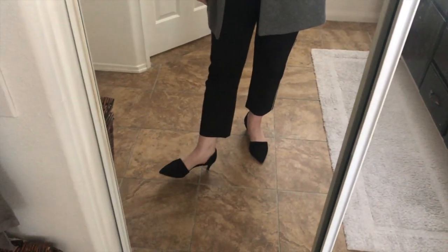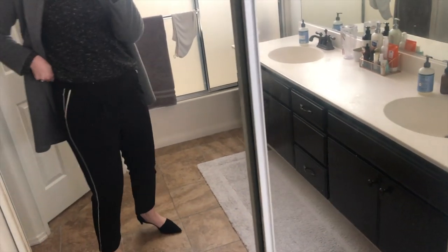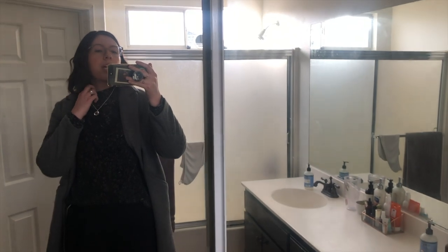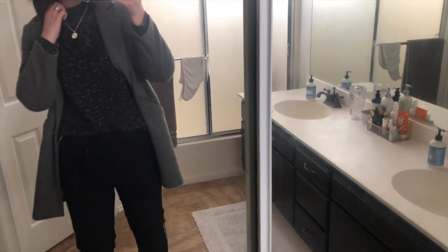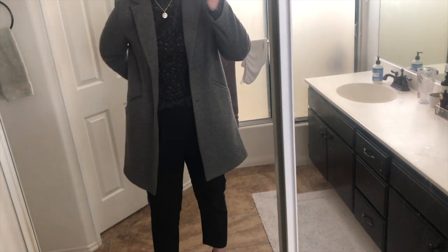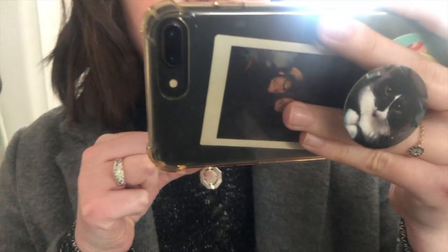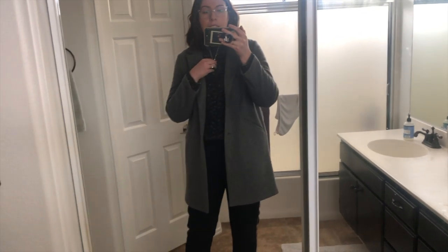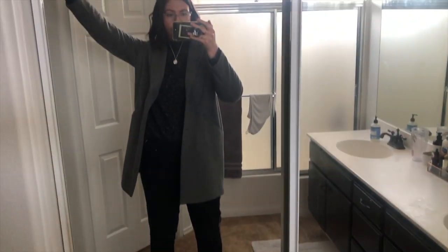I've already worn this outfit and I will proceed to change into pajamas quite soon. I've just got on these black pointy toe kitten heels — these are by Vince — these tuxedo stripe trousers from Ann Taylor, as well as this marbled black mock neck sweater. I have my gray overcoat because it's been very cold in the morning. This is from Zara, and then my necklace is the Estee Lalonde by Daisy Jewelry collab. And that's it for Monday.